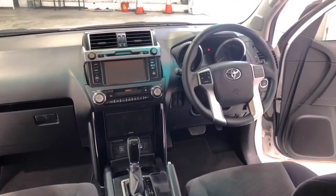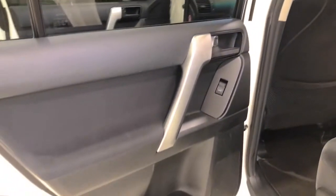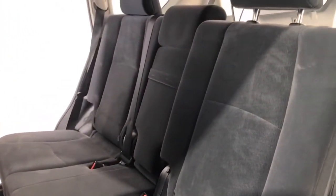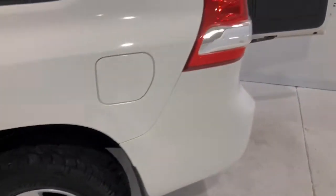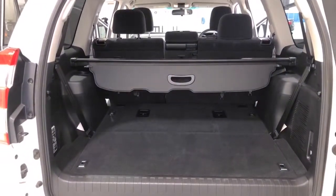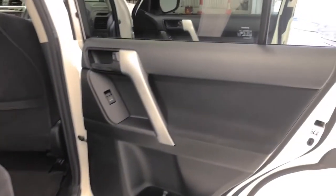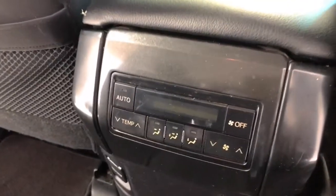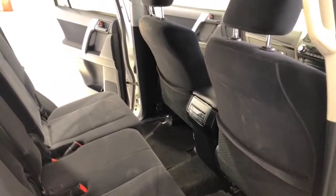The Land Cruiser measures 1,890 millimeters (74.4 inches) in height, 4,930 millimeters (194.1 inches) in length, and 1,885 millimeters (74.2 inches) in width, with a 2,790 millimeter (109.8 inch) wheelbase. That brings about a total of 2,330 kilograms (5,136.8 pounds) of unladen weight.